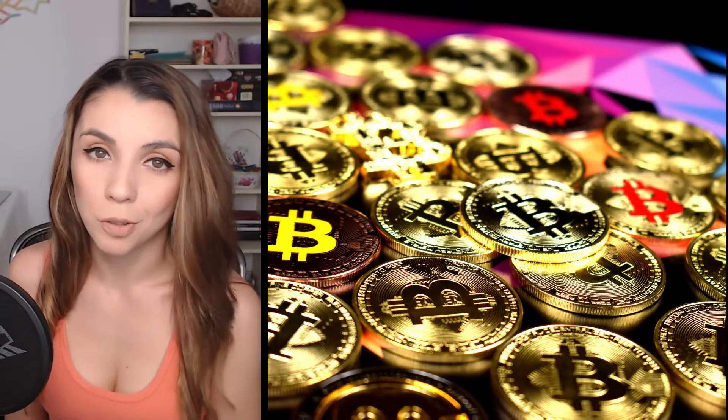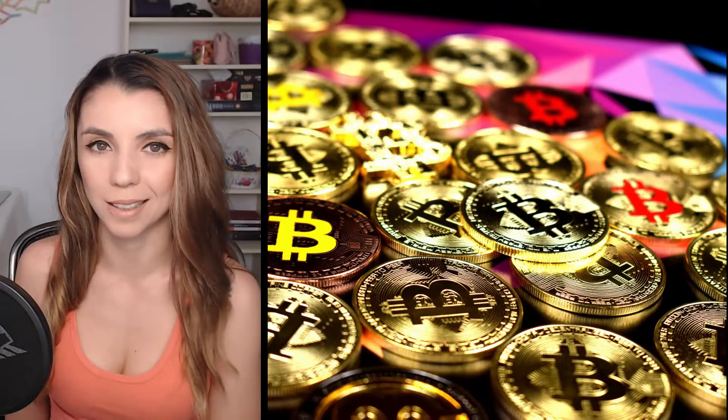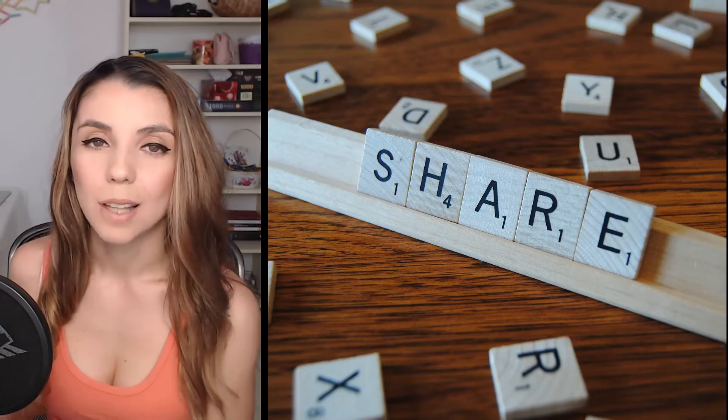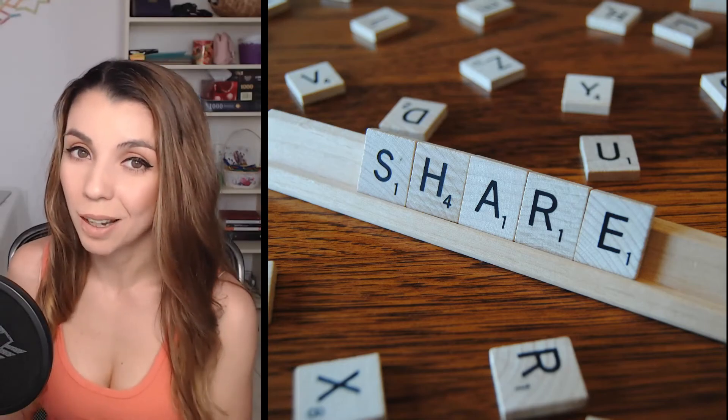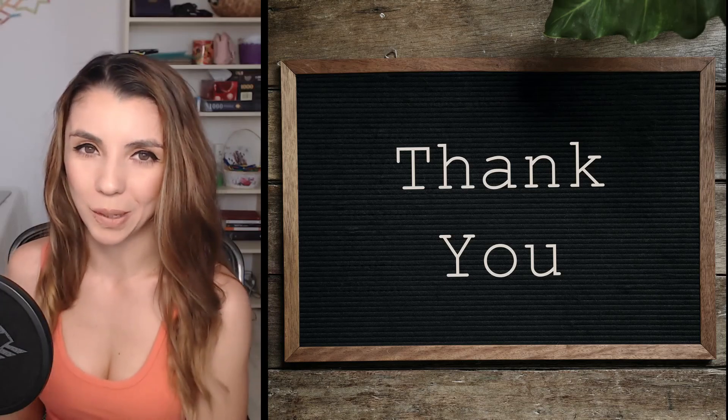We've got two more videos from this Bitcoin series, so in the next weeks we'll see how to buy and how to store this digital asset. If you have any questions, suggestions or subjects you want me to approach, please let me know in the comment section below or send me an email at infocryptoland at gmail.com. Also don't forget to subscribe, like and share this video, so you help me spread the word about cryptocurrencies. My name is Kristina, thank you for watching.